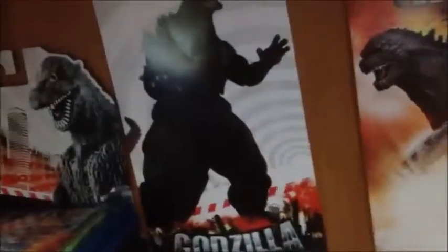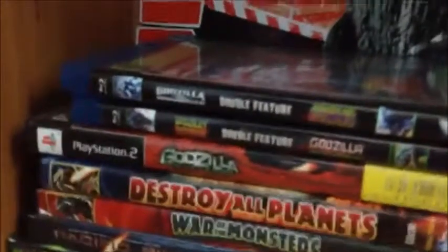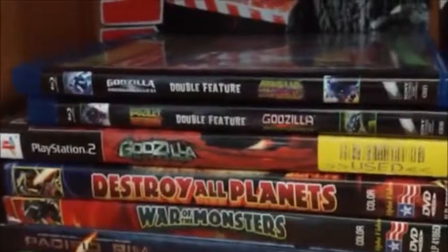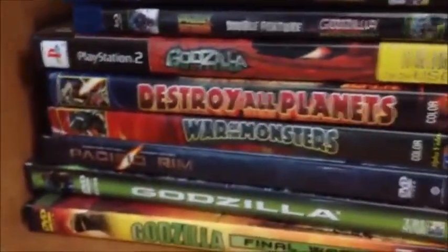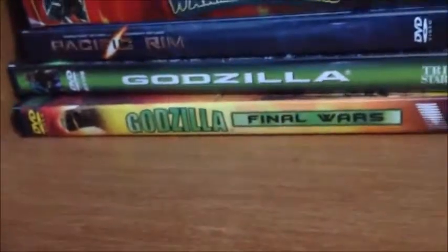Here's the box from the Drone Master Zilla. Back here I got the back of the Bandai Creation Godzilla 60th Anniversary, back of the NECA Godzilla 1994, back of the Godzilla 2014, and the back of the 50th Anniversary Bandai Creation. Here I got my movies: Godzilla vs. Mechagodzilla 2 / Space Godzilla, Godzilla vs. Destroyah / Mechagodzilla, Godzilla Unleashed for PS2, Gamera Destroy All Planets, War of the Monsters, Pacific Rim, Godzilla/Zilla 1998, and Godzilla Final Wars.